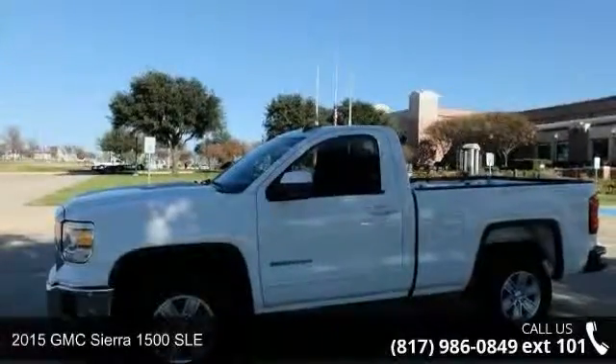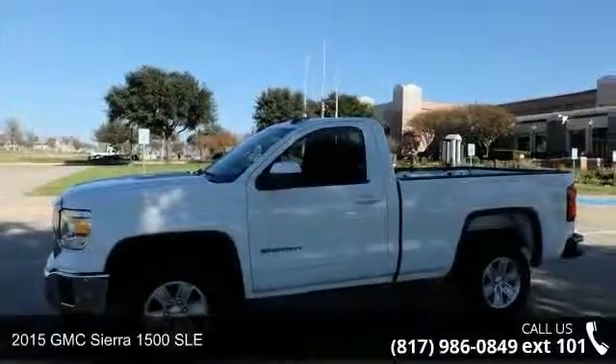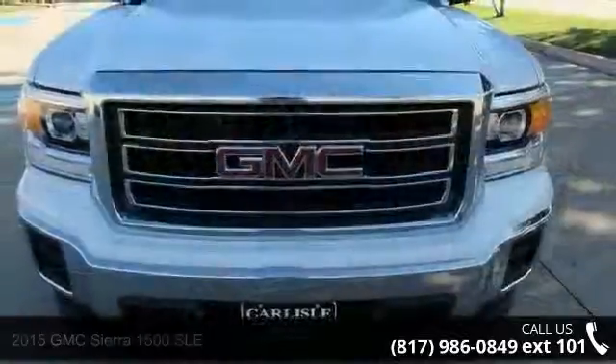Check out this 2015 GMC Sierra 1500 SLE. This may be the set of wheels you've been looking for.